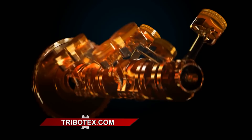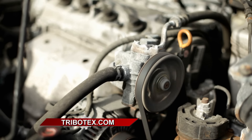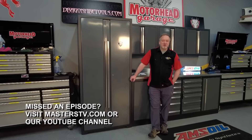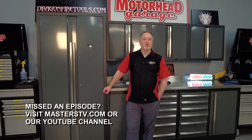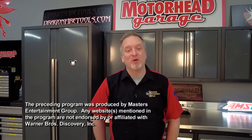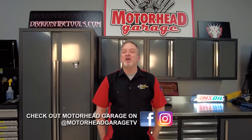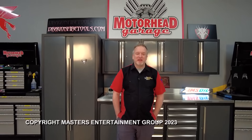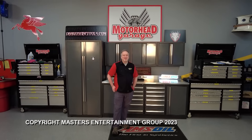Tribotex is going to make your engine perform better, repair your older engines, and make your car last longer. Check them out at Tribotex.com. That's going to do it for this episode of Motorhead Garage. We're glad you came along for the ride. If you have a product you want to see on the show, email dave at motorheadgarage.tv. We'll get you in the studio to show your product to the world. Find us on the socials and tell us how we're doing. From our entire crew here at Motorhead Garage presented by DragonFireTools.com, we'll see you next time.